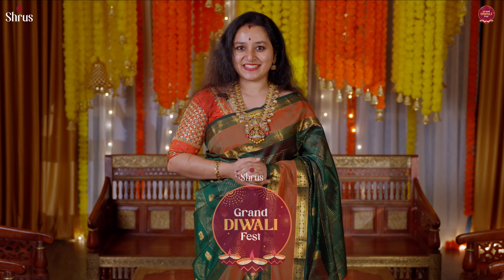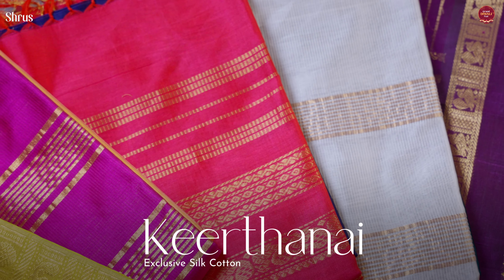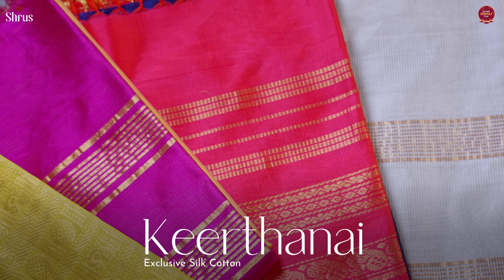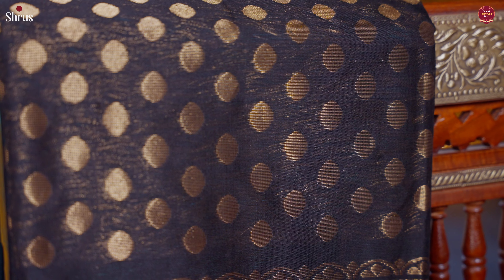Shrews presents the Grand Diwali Fest. In today's new arrival, I'll be showing you our Keertanai collection. Keertanai is Shrews' exclusive hand-picked silk cotton sarees. In silk cotton, we do a lot of variety — we have jarikattam, korvai, non-korvai, and brocades. We also have amazing butta style with nice korvai borders to be showcased. So with that, let's quickly get started.